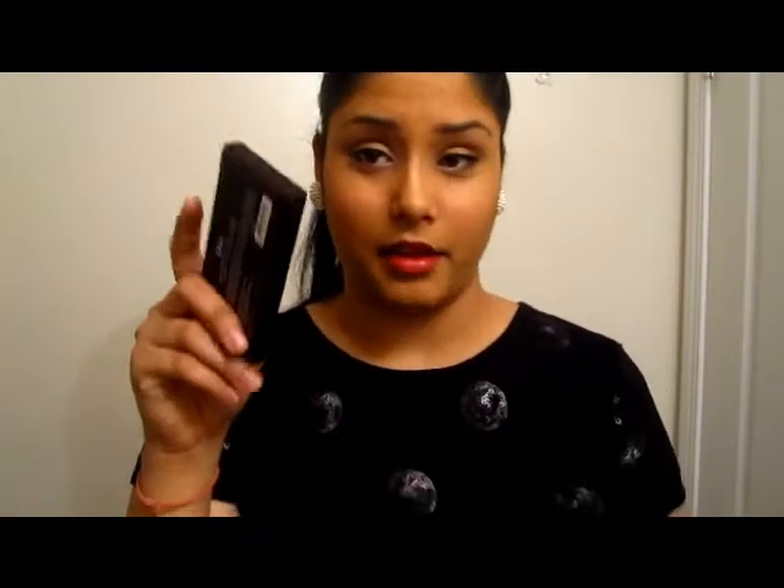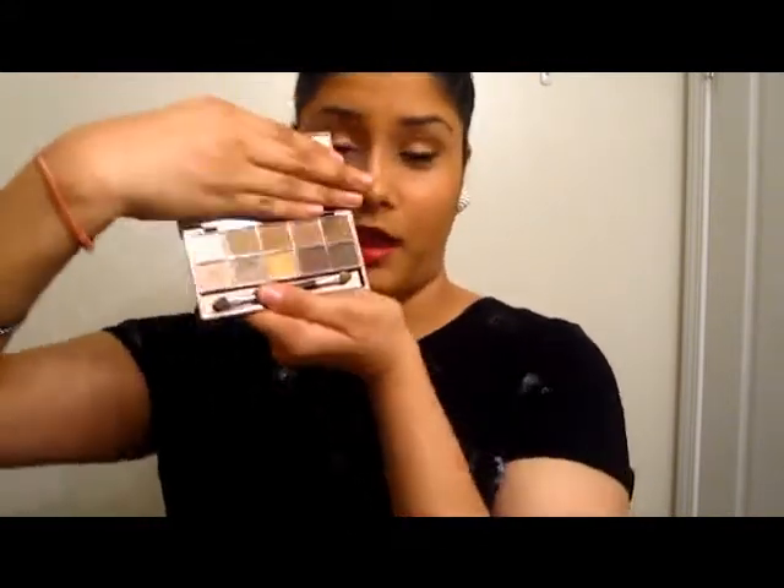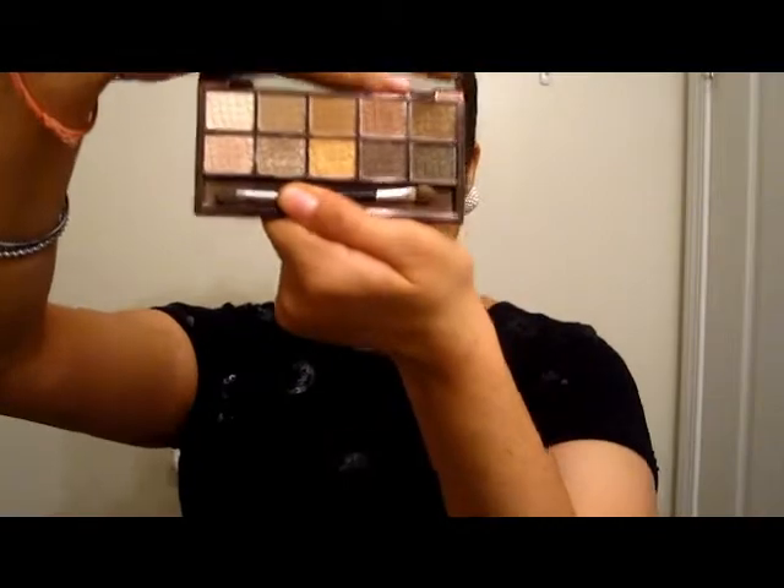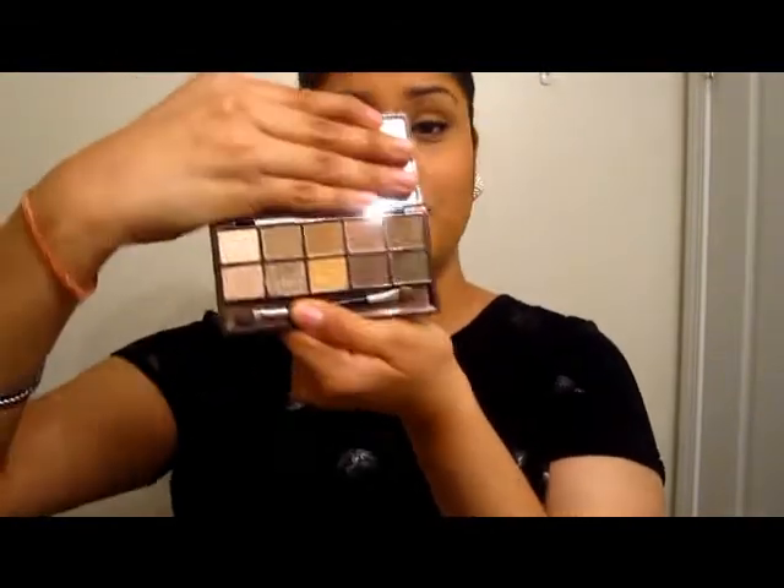Then I have this palette which I love — it's from Quo and it's called On the Beach. I usually take my Naked palette but it's too big, so I take this instead. It's like a mini replica of the Naked palette — it has all the colors, there are even some dupes. The shadows are great quality. If you want me to do a comparison, let me know.